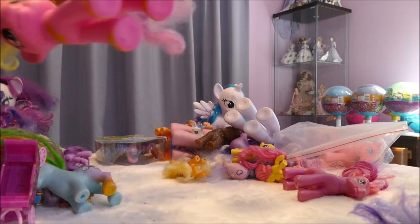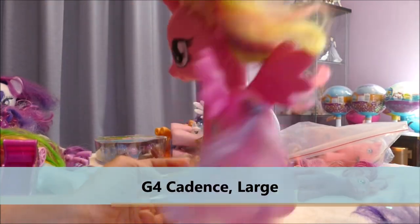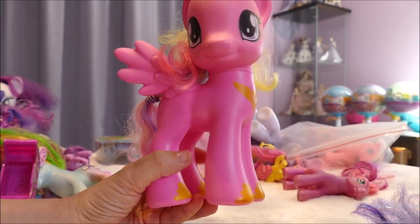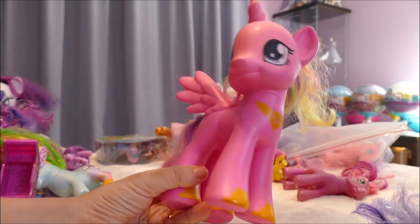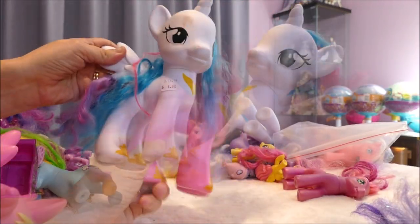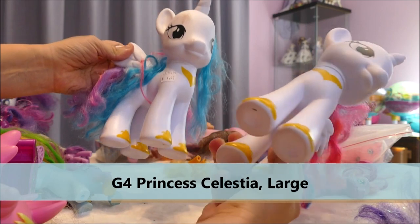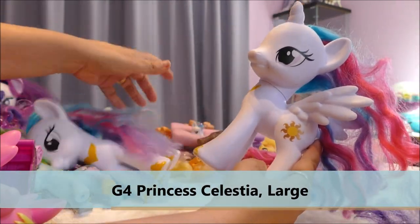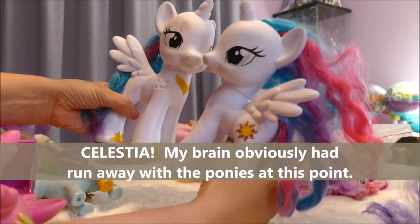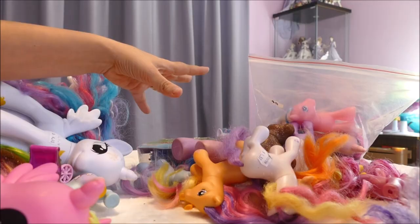We've got some big ones — four dollars for a Cadence. Cadence is so cool and so sparkly, she just needs a good scrub. I'm pretty sure I have all these big ponies. I think because they're big, people don't really hold on to them — they're kind of big space-takers. We've got two Cadences — one with a four-dollar tag and the other I think from a marketplace. I think I have like five of this giant Cadence. Again, it's a white pony — customizers love white pony bases.